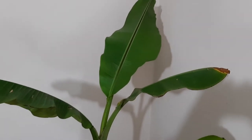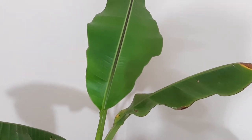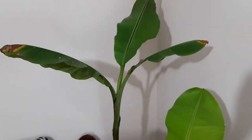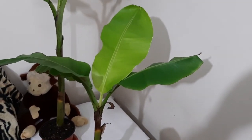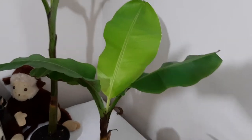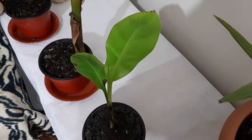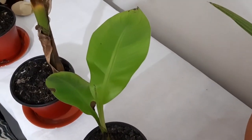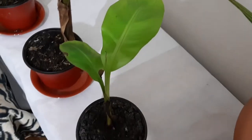I can't see any new growth on this one, but it has a beautiful leaf that grew at least a month ago. It's a beautiful banana plant - awesome Helen. Number four has a new leaf that already grew - it's beautiful. We'll see how it grows next. Number five is a little smaller but it's okay, and here a new leaf is growing - a beautiful leaf that didn't grow very long ago.